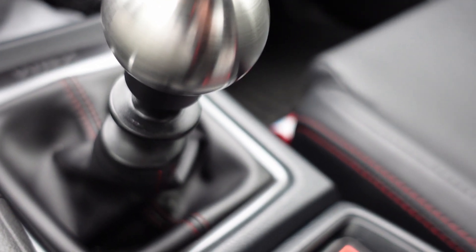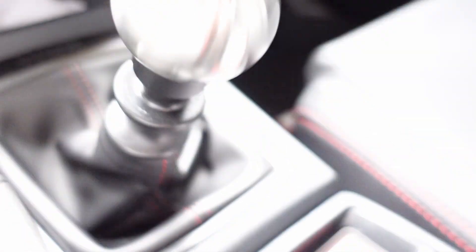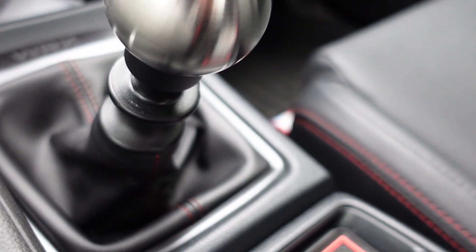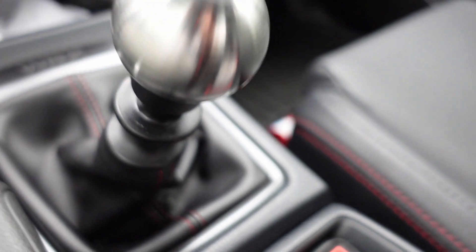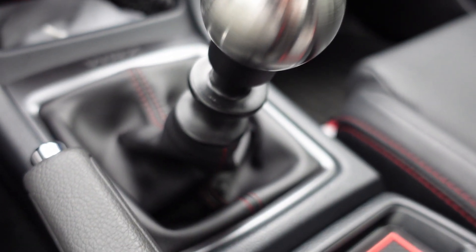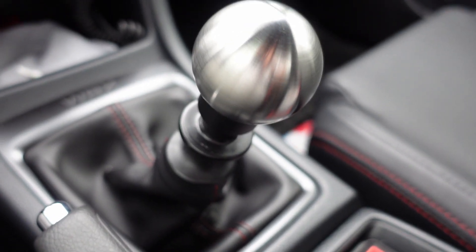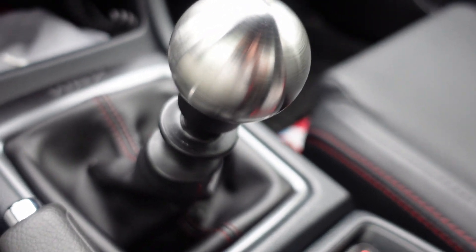Going about 55 mph, 3,000 RPM. I'm on the throttle, pushing it slightly, then off throttle, back on throttle, off throttle. It gives you an uneasy feeling if you know what I'm talking about.